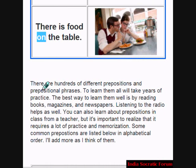Normally, there are hundreds of different prepositions and it takes a lot of time to learn them. We will be dealing with some of them here. The best way to learn prepositions is by reading books, magazines, and newspapers daily. Your textbooks also work well. Listening to the radio helps as well, as it will help you build your knowledge of prepositions. You can also learn about prepositions in class from a teacher.